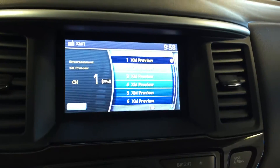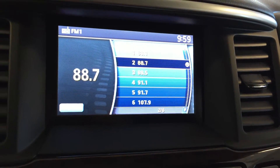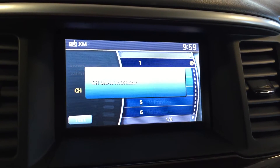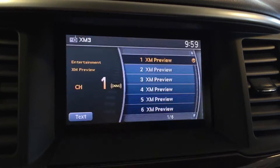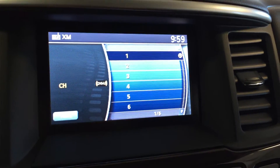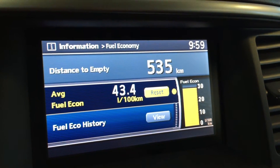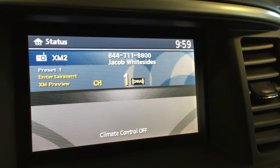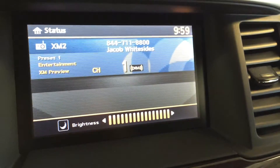On the dashboard, we have XM satellite radio, AM and FM disc, auxiliary for satellite radio. Also got Bluetooth and USB, information displays for fuel economy and maintenance schedule. You can change your brightness with day and night brightness settings.